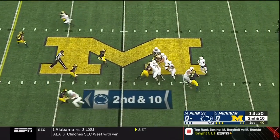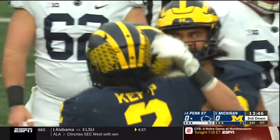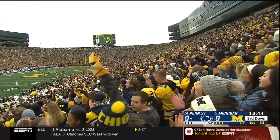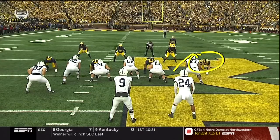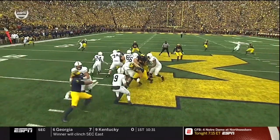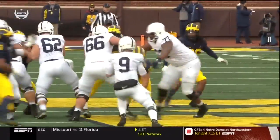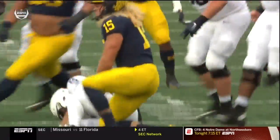To the right on 2nd and 10. McSorley looks back to his left and he'll be sacked right away by Chase Winovich, the Pennsylvania native. He's right here — just going to fight through the right tackle. The guard comes over to try to use his leg to hold him out. But Winovich has had a hard time sleeping this week. He is so excited.